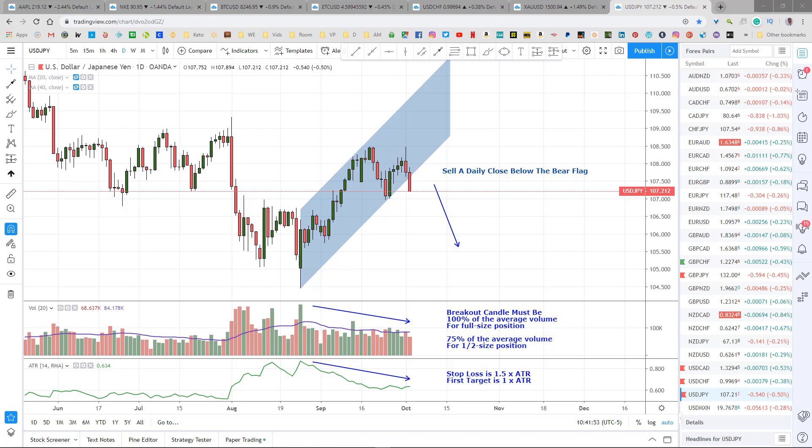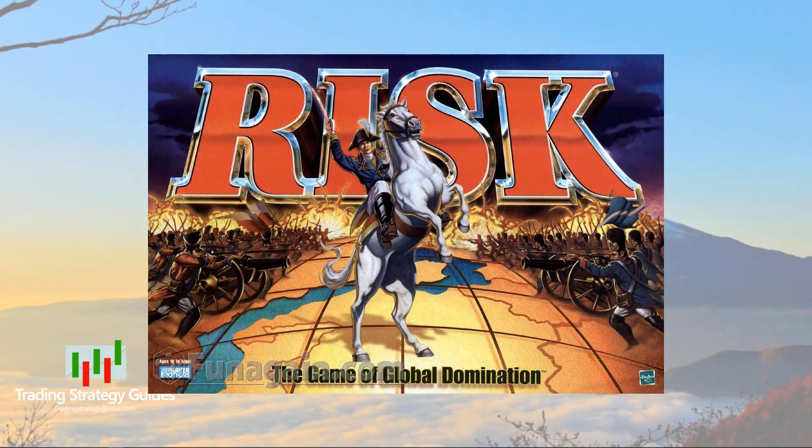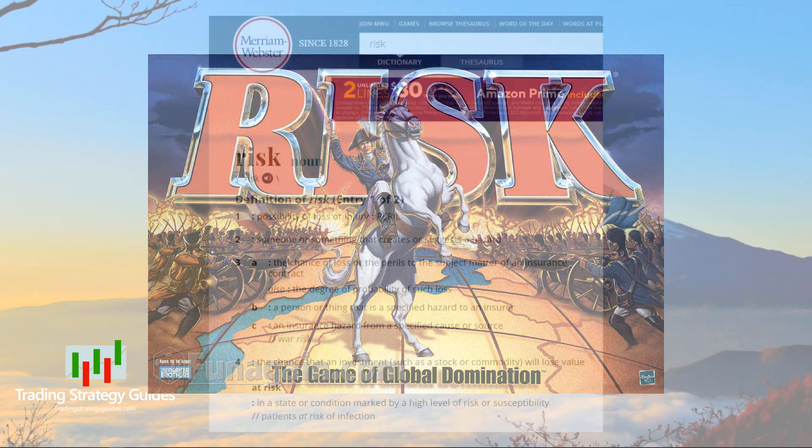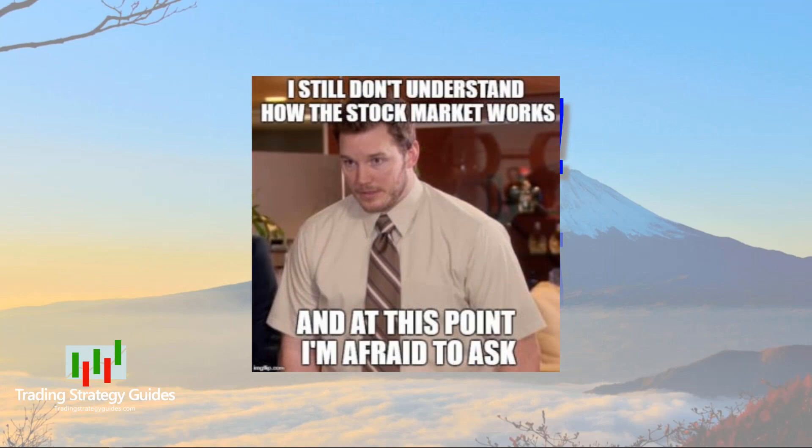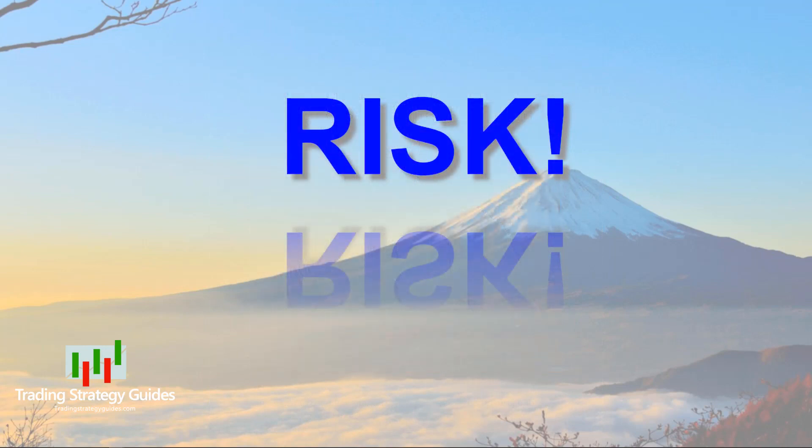Alright, it's time to talk about risk — and I'm not talking about the board game. I'm not going to bore you with the dictionary definition of risk; I'm only going to talk about meaning number four: the chance that an investment such as a stock or commodity will lose value. No one knows what the market is going to do tomorrow, or two hours from now, or even two minutes from now. But wow, imagine if we did. I like to watch short sci-fi videos on YouTube. One video I watched recently — I'll link below — was about a guy who bought a recliner at a yard sale.